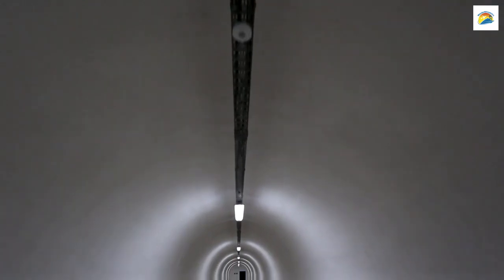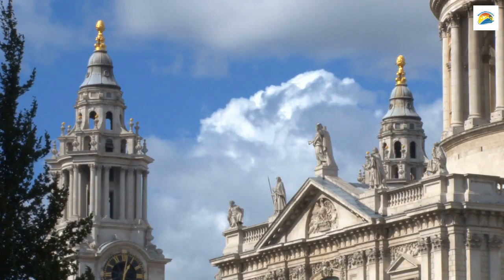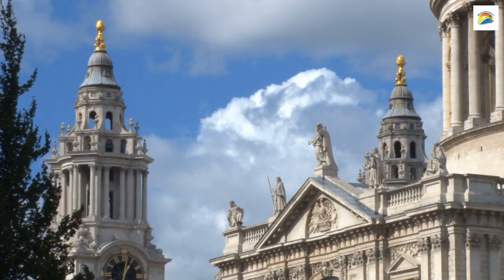During World War II, Munich had a network of underground bunkers. Some of them, like the one beneath St. Paul's Church, have been preserved as historical sites. They offer a sobering glimpse into the city's wartime past.